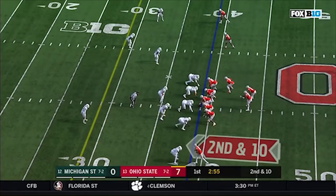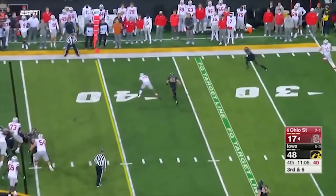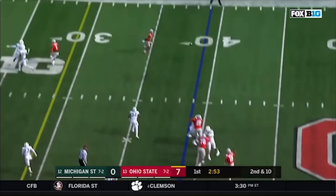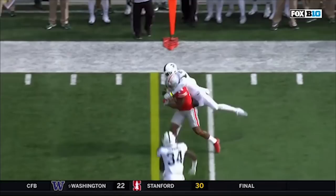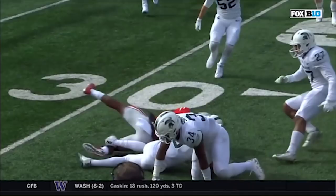Off play action, a strong arm throw to the outside for their leading receiver K.J. Hill, who's got a first down. That run-pass option Ohio State likes to run — a little short, quick out route to Hill, who does the rest. Barrett well protected — he finds Hill, who's got a first down on the Illini 45.